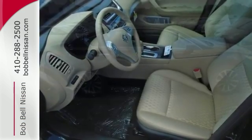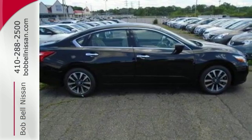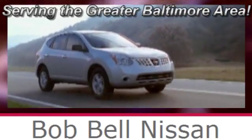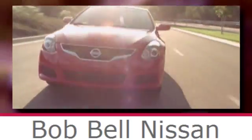Beauty runs deep in this Altima. Stop in and check it out before it's gone. Bob Bell Nissan Kia, serving the greater Baltimore area for all your automotive needs. Discover our great selection of new Nissans today — here's the one for you.